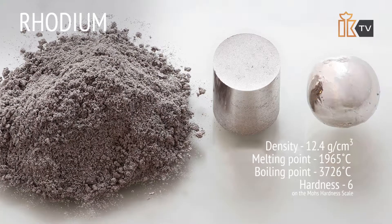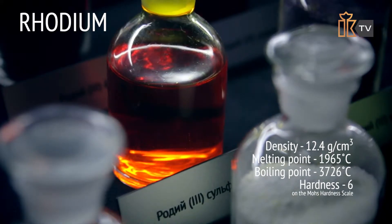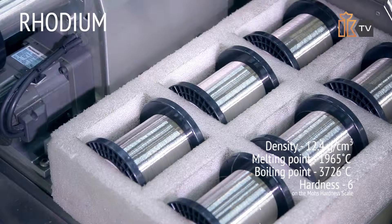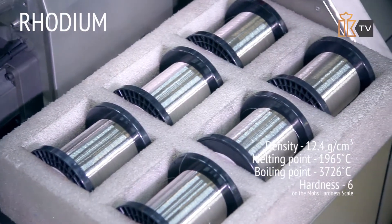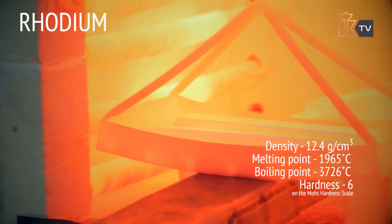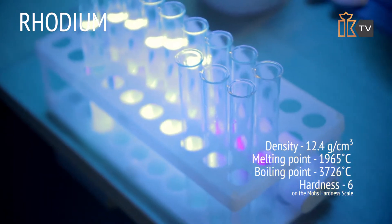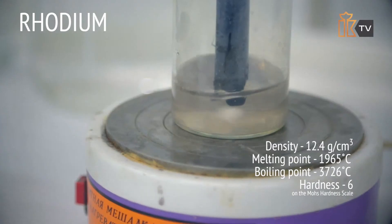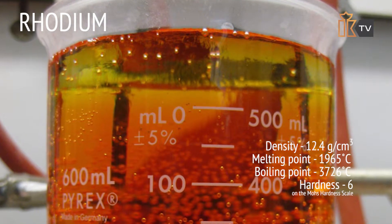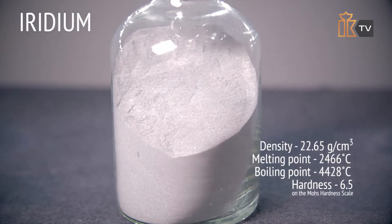Rhodium is a typical platinoid — a silvery-gray, malleable but hard and brittle metal. Unlike gold and platinum, rhodium is resistant to mechanical treatment; therefore, a temperature of 800 to 900 degrees Celsius is required to roll or draw it out into a wire. It has a high chemical resistance: solid rhodium is resistant to acids and bases.